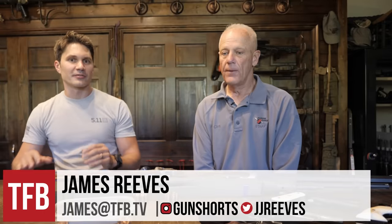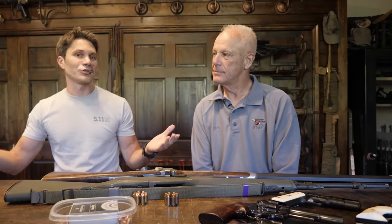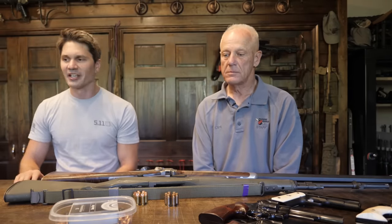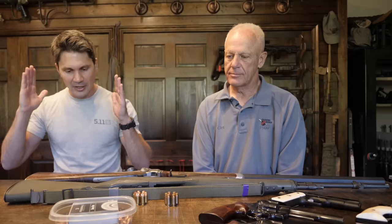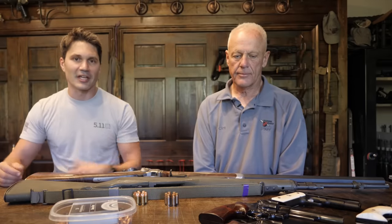Hey everyone, James with TFB TV. I think this may look familiar to most of our viewership — not only because I got the man, the myth, the legend, Clint Smith with me, but we're in his man cave, which I would call cool. This is like one of the coolest places, the best man cave I've ever seen. Clint referred to it as 'Liddy AF.' This is a series that you guys really appreciate when we do the top five guns for guests on the program.